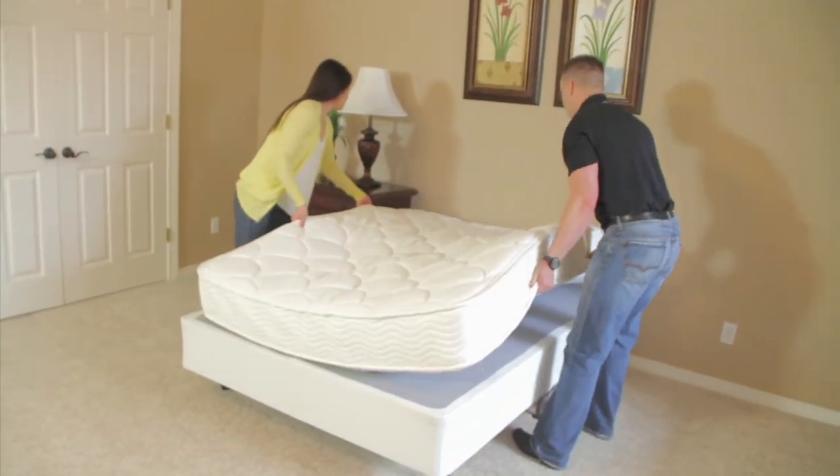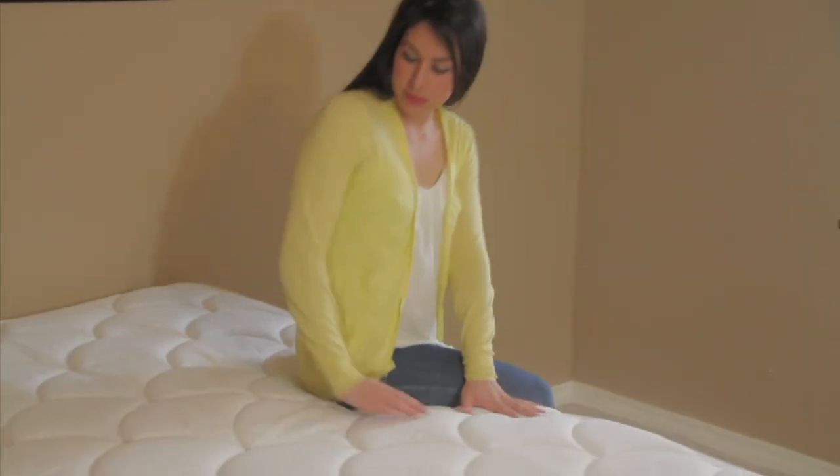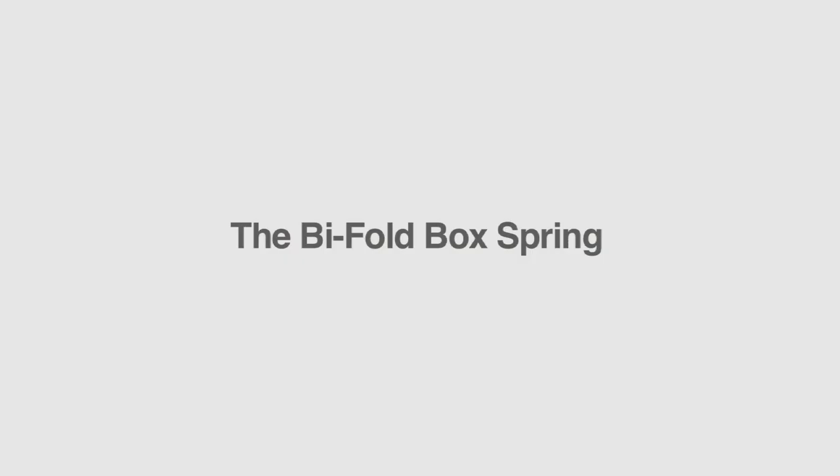Sturdy and dependable, Bi-Fold passed all of the bedding industry's rigid durability tests. Bi-Fold Boxspring is the leading foundation in convenience and comfort. Life is good.